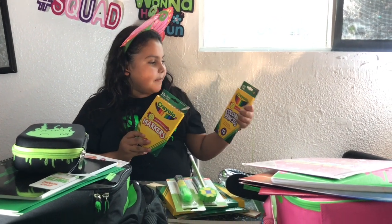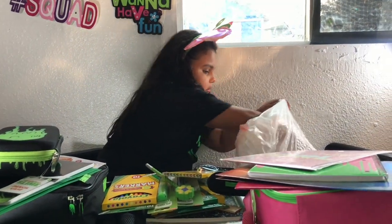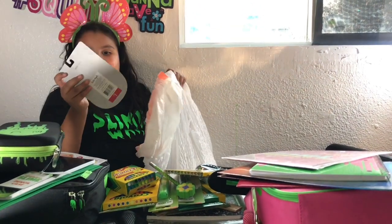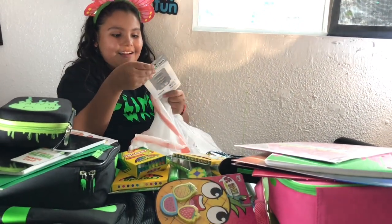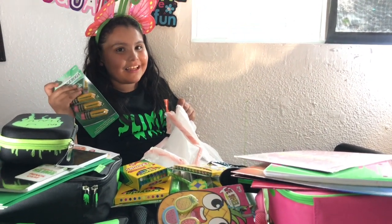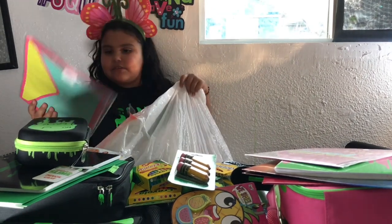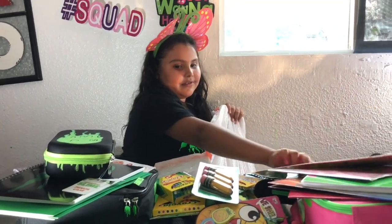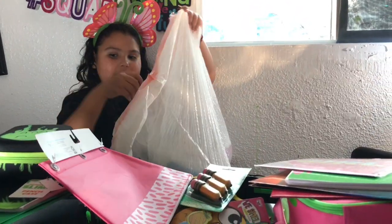So I have pencil crayons and these skinny markers. Crayons, erasers that smell, and pencils that are erasers — oh my gosh, this is so cute! I found something more — 'Get It Girl, Get It Girl!' You guys can see how much stuff I have. And a pencil holder to put in your binders.